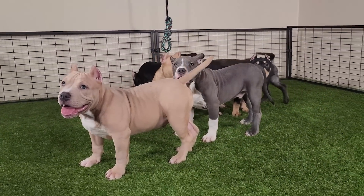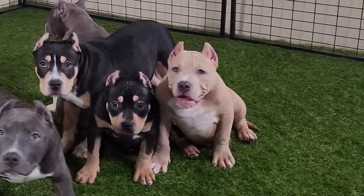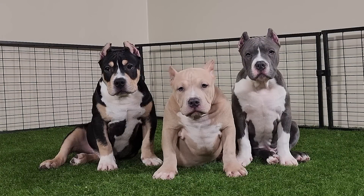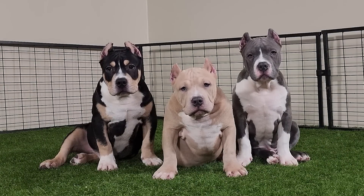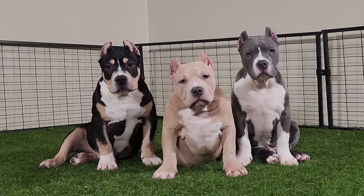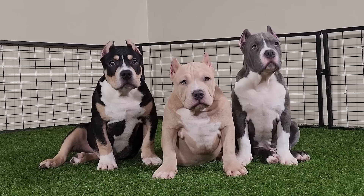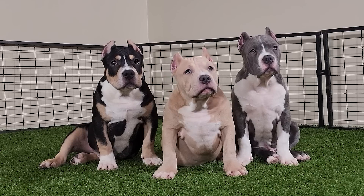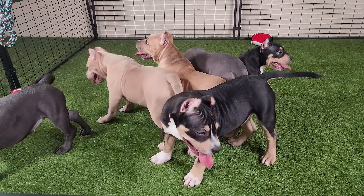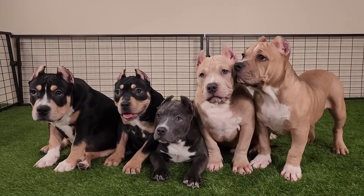Next up we got the blue fawn male — another real nice pup off of this litter. He's going to be going for $3,500 plus shipping. Make sure you guys go check out that other video for better footage. Next up we got the black tri male on the far left — he's going to be male number three and going for $3,000 plus shipping. On both of these litters we got some amazing deals and you will not find this quality for this cheap anywhere. This litter just hit four months old and will come ABKC registered, up to date on shots, wormed, ears cropped — everything, like we always do.